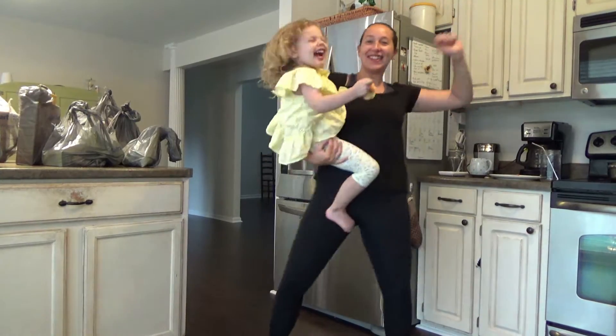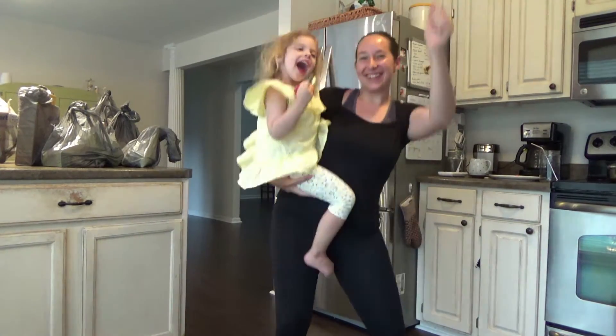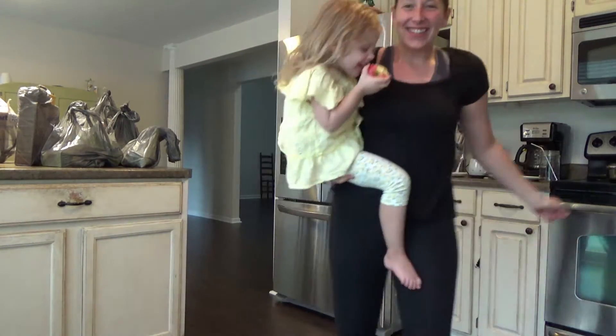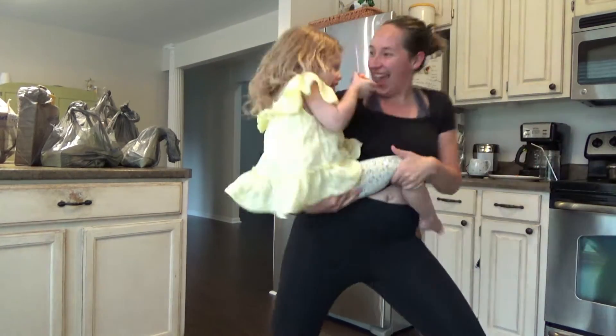It's Grocery Day! We're so excited! It's Grocery Day!